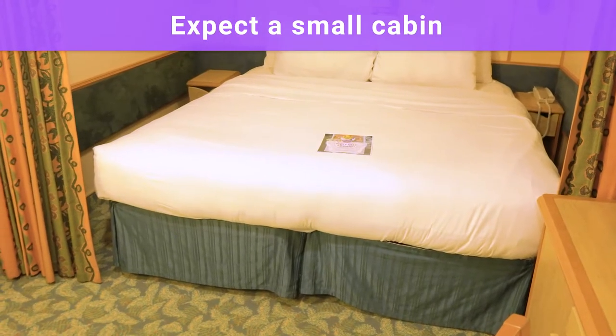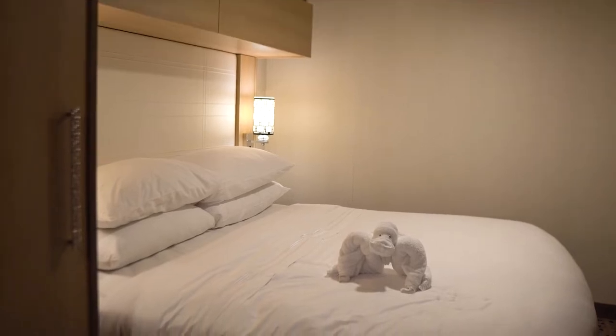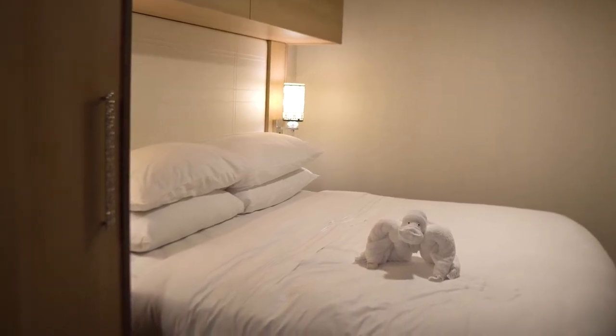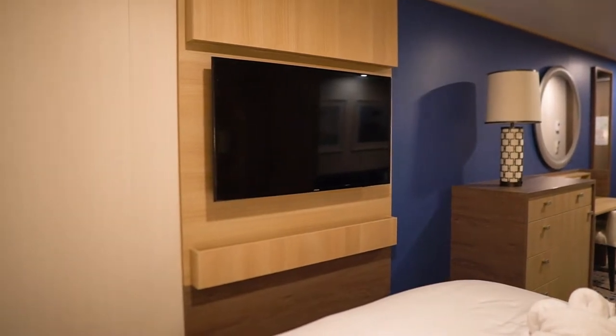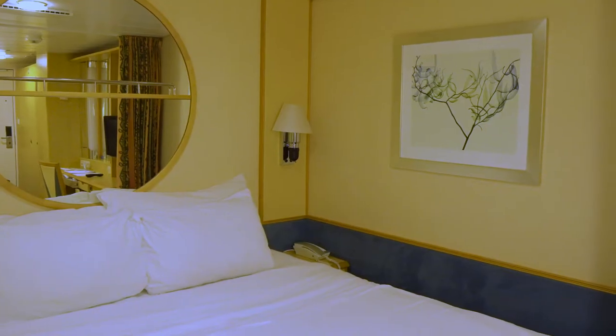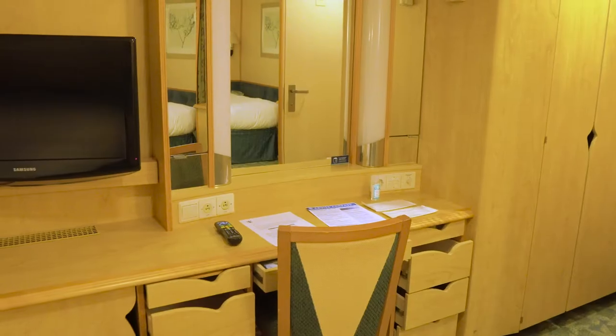First, expect a small room. The old saying, you get what you pay for, usually holds true with cruise ship cabins. Rooms on a cruise ship are usually smaller than hotel rooms to begin with, but when you look for the lowest price possible, you're almost certainly going to get a small cabin. How small is small? The average size of an inside cabin is 167 square feet, although it varies from ship to ship.